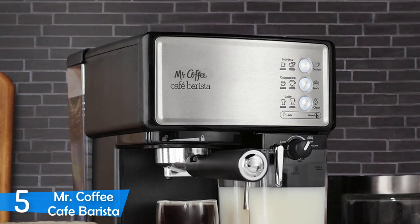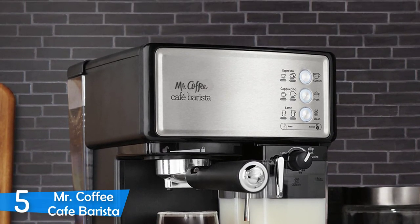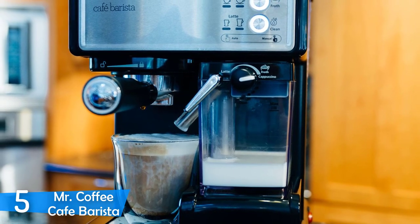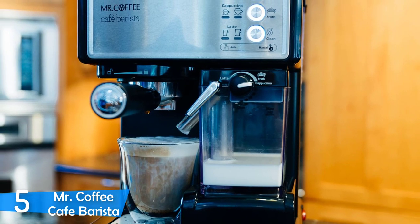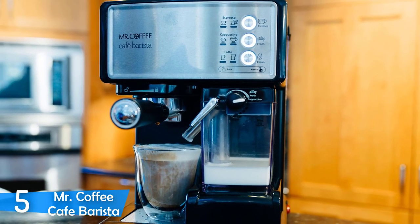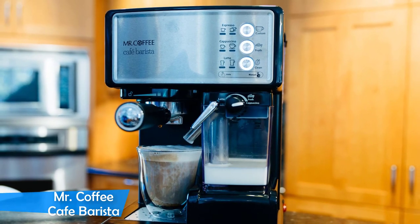It could output a good amount of crema, and the espresso came adequately sweet. However, I would recommend you invest in a quality grinder to achieve better results. It was also very consistent in temperature, achieving temperatures higher than 94 degrees Celsius all the time. A multipurpose coffee machine has never been more affordable.